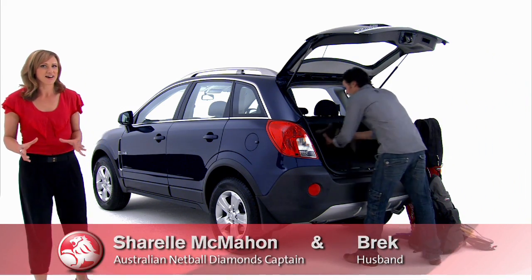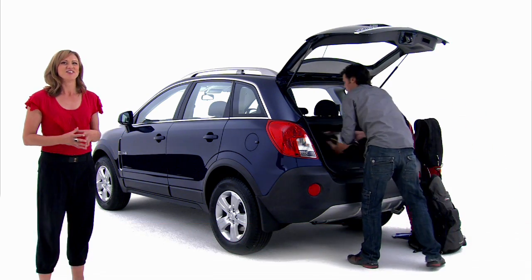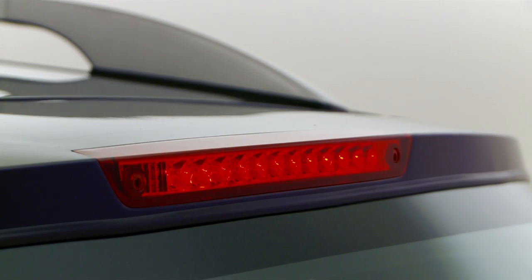It should be pretty obvious by now that the Series 2 Captiva 5 looks good from any angle. Note the chrome exhaust extension, the rear parking sensors along here, the high mounted stop light — and that's Brett packing the car.